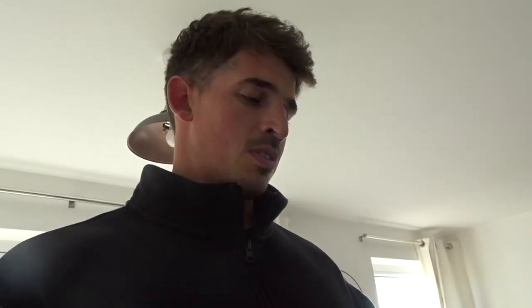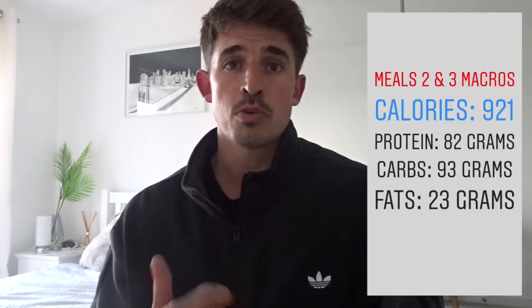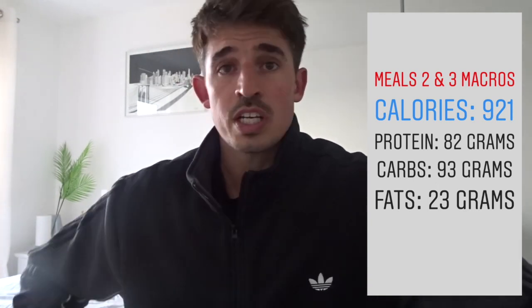I've finished the first lot of Heck sausages, and afterwards I've got Alpro vanilla yogurt. Here's a breakdown of the calories and macros - protein, fats, and carbs - for the meal with the chicken sausages, rice, veg, and Alpro yogurt.